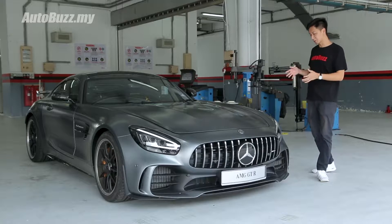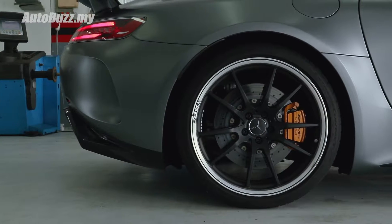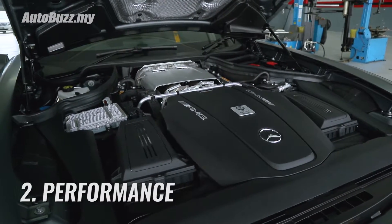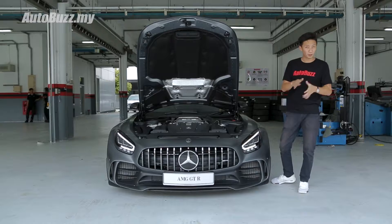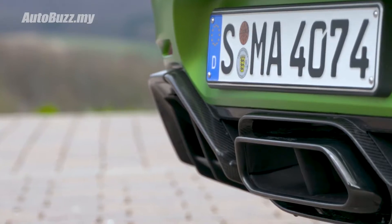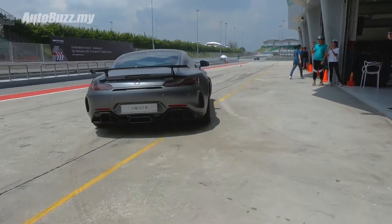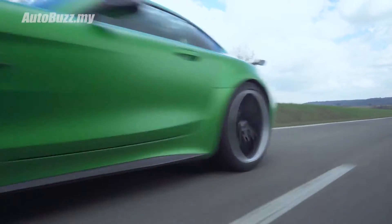The new GT-R also comes with plenty of stopping power, with six-pot calipers in the front and carbon ceramic discs all around — which will be necessary because of what's lying underneath. At the heart of this beast is a 4-litre twin-turbocharged V8 that makes 585 horsepower and 700 Nm of torque. Together with the 7-speed DCT gearbox, it can go from 0 to 100 in just 3.6 seconds, and will go all the way up to 315 km/h.